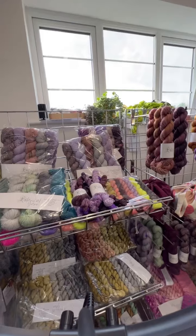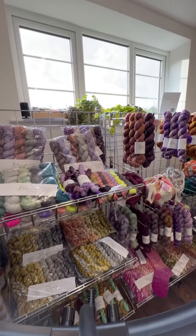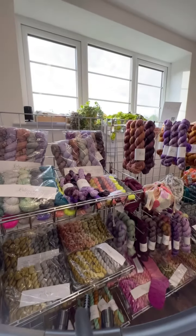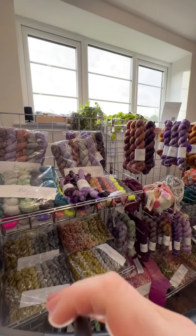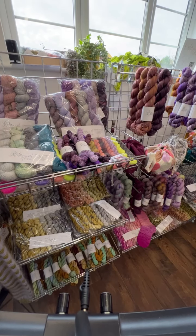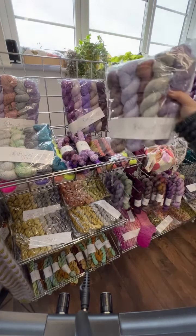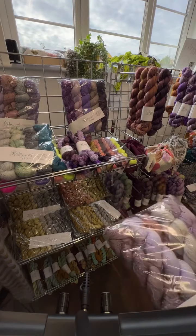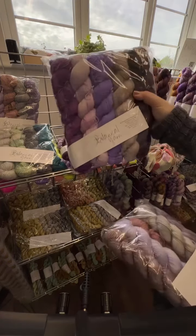You may have heard of this amazing designer called Stephen West, and you may have heard about his knit-along. I've created some kits for the knit-along. There are a few kits left, so if you have a specific colourway that you'd like, do get in touch.